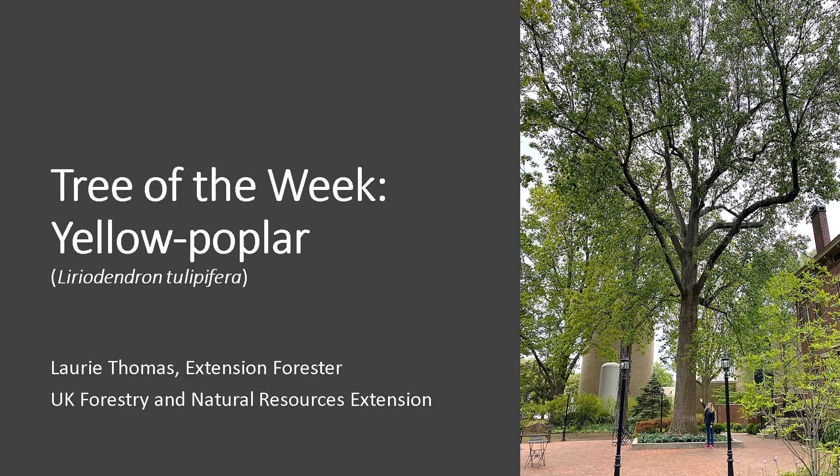Hi, I'm Laurie Thomas with the University of Kentucky Department of Forestry and Natural Resources, and I'm here with the tree of the week: the yellow poplar. It's a tall, fast-growing, beautiful deciduous tree of our eastern forest.